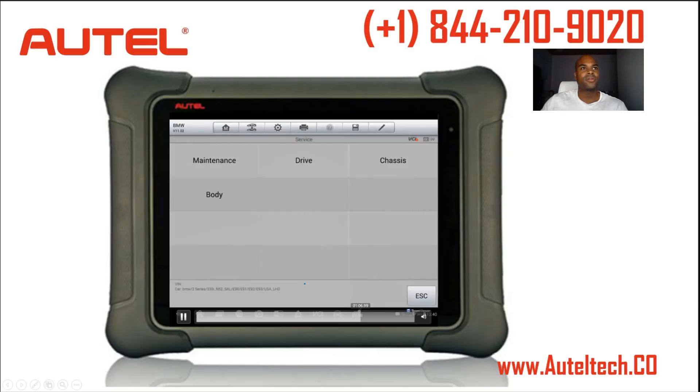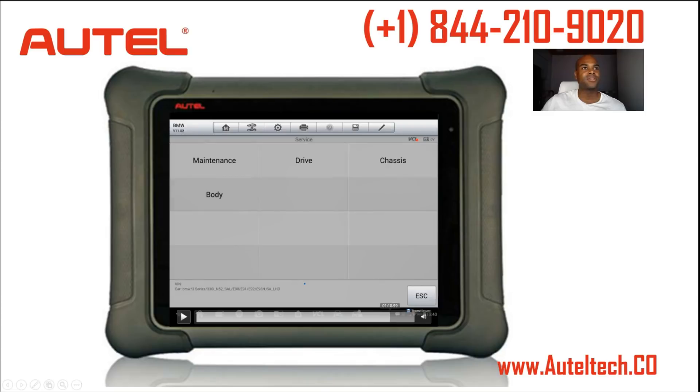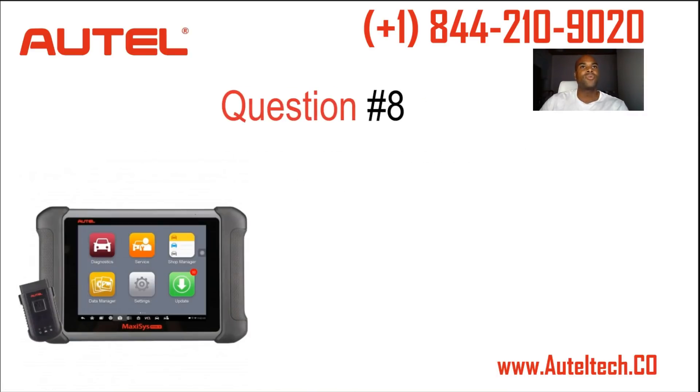There's a lot of coding you can do on BMWs — it's very strong. Navigation, seats, power supply — like when you put the battery on you have to register it. Telecommunications, navigation system, and more importantly, the programming. That's one of the value propositions of the tool: you can do the programming from the tablet for BMW and Mercedes.